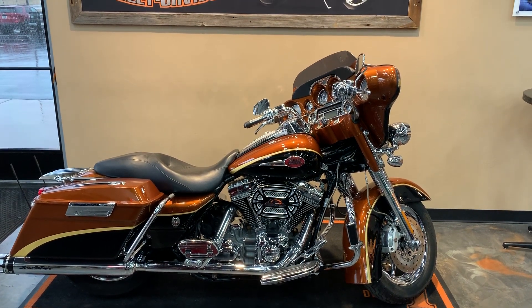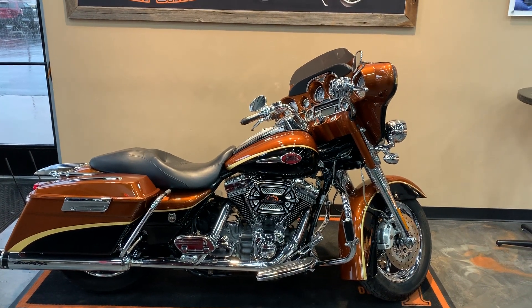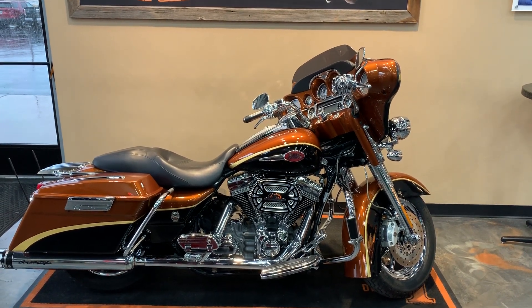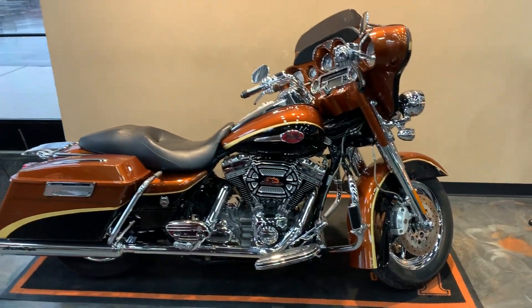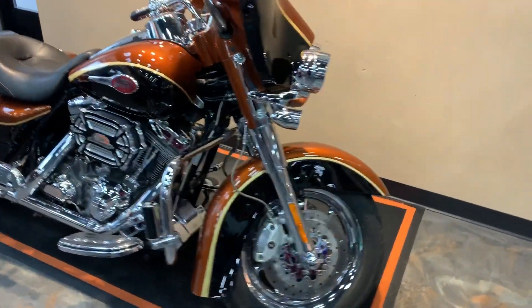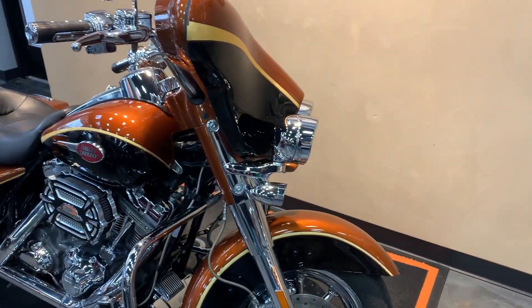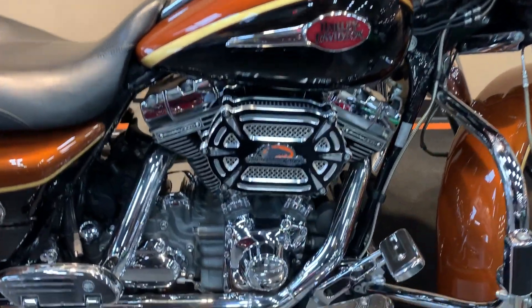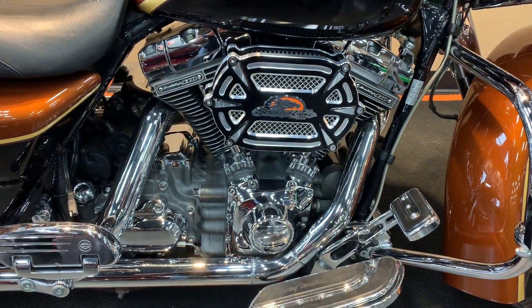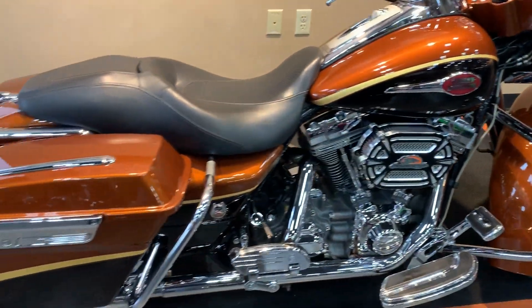Hello there, we have a 2008 CVO Ultra. Very sharp bike here. Take a look from here. Chrome front wheel. We have the Screamin' Eagle 110 cubic inch with the contrast air cleaner cover. Lots of chrome on this.